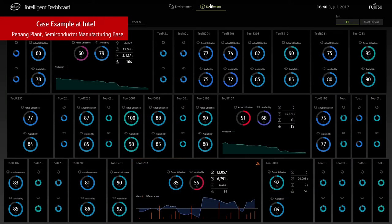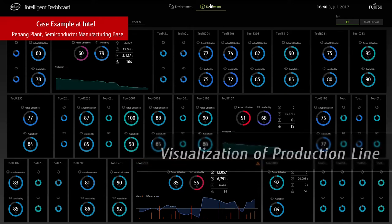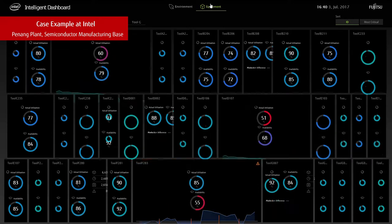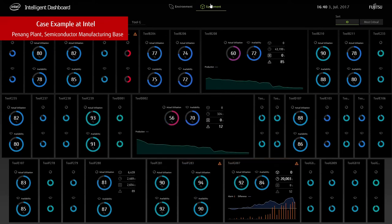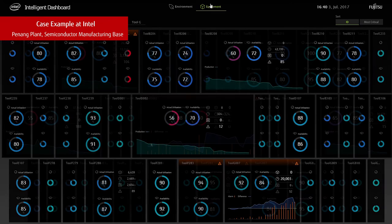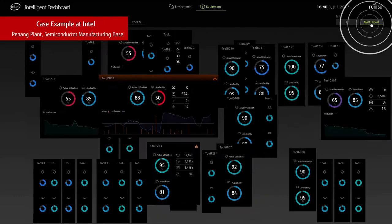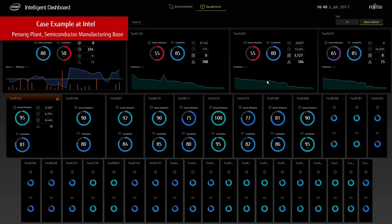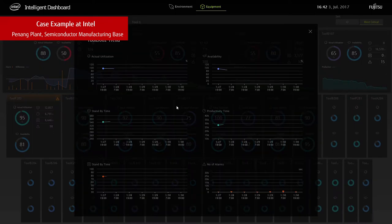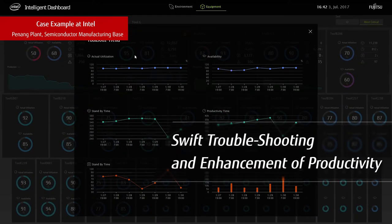The second effect was visualization of the production line. They were able to aggregate and accumulate operation data of each production facility of the semiconductor production line to investigate the cause of a problem when it occurred, but did not have access to the real-time operational status. Intelligent Dashboard made factory-wide operational status visible, enabling swift troubleshooting and enhancement of productivity.